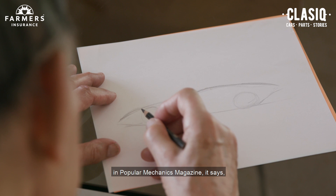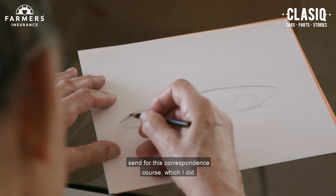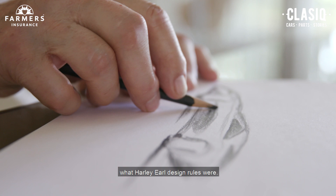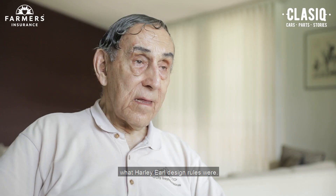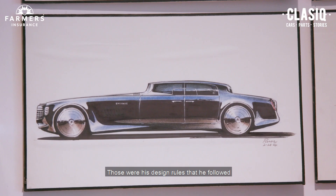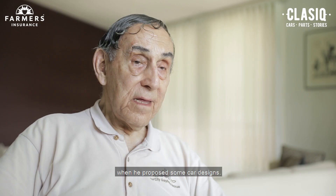I took a correspondence course when I saw an ad in Popular Mechanics magazine. It said, 'You too can be a stylist — send for this correspondence course,' which I did. And I got to know and understand what Harley Earl's design rules were. Basically, his design rules were long, low, and wide. That was his design rule that he followed when he proposed car designs.